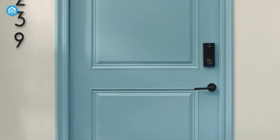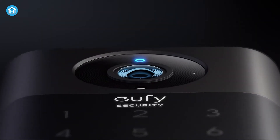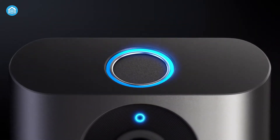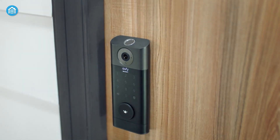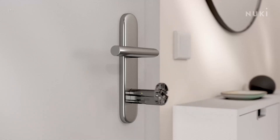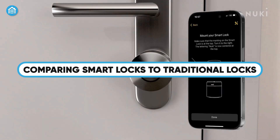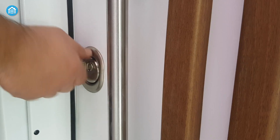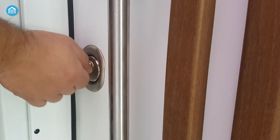Aesthetics can also be a downside. Let's face it — some smart locks are bulky and not exactly the most attractive addition to your front door. If curb appeal is important to you, this might be something to consider. Finally, there's a learning curve. For anyone who isn't comfortable with technology, setting up and managing a smart lock might feel overwhelming. If you prefer simplicity, a traditional lock and key system might still be the better option.